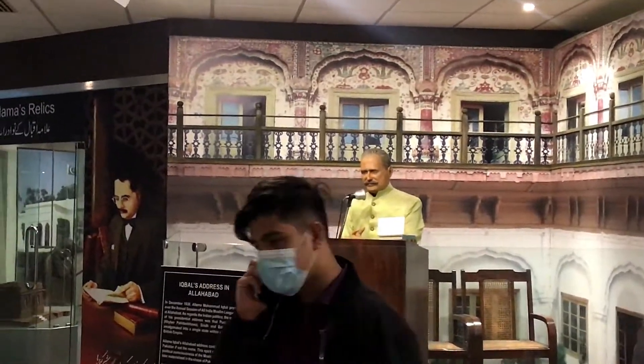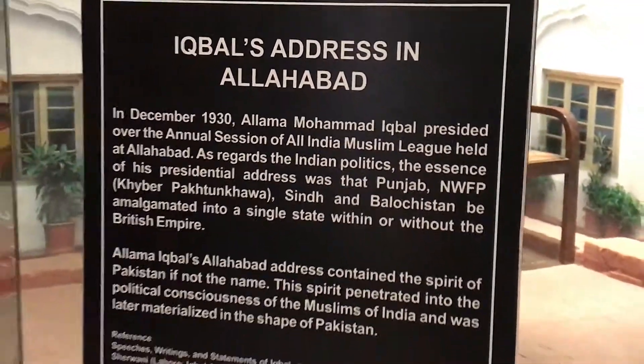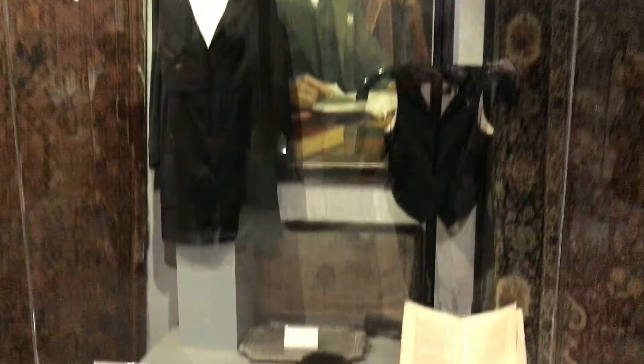In the museum, there is a separate section of Allama Iqbal's belongings, which consists of his carpet, his books, his chair, and his clothes.